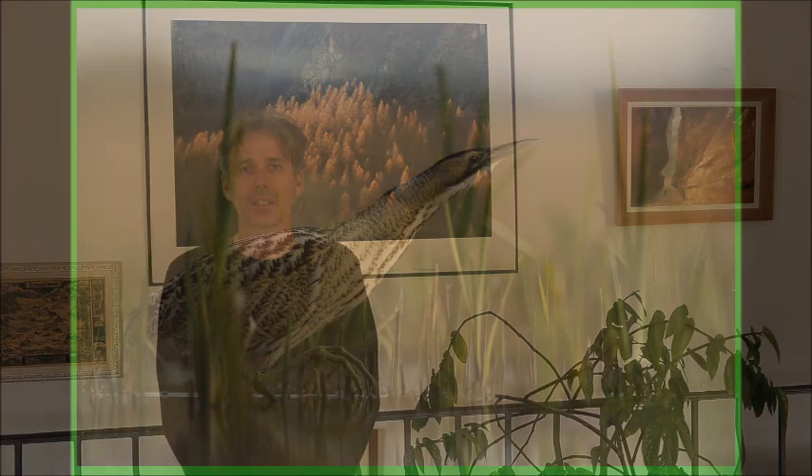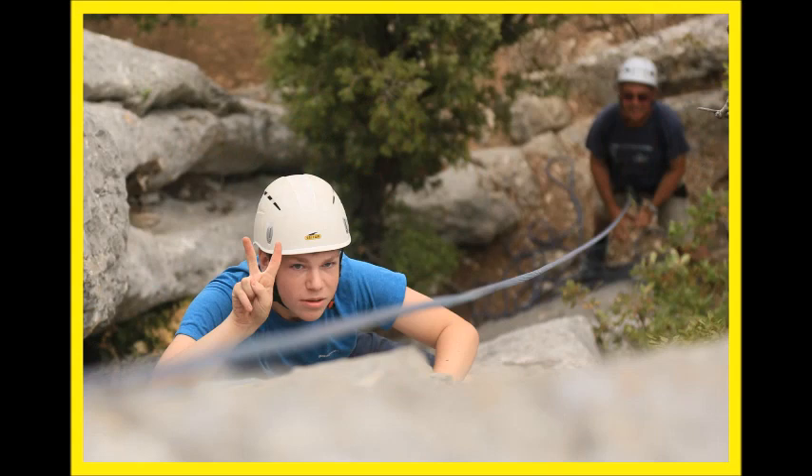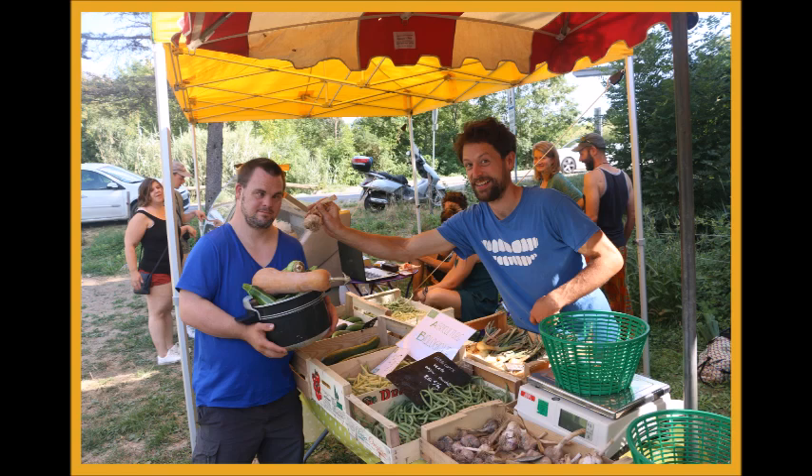Green: Wildlife on the Norfolk Broads. Red: Hadrian's Wall Trek. Yellow: The Great Dartmoor Adventure. Gold: World Cuisine.